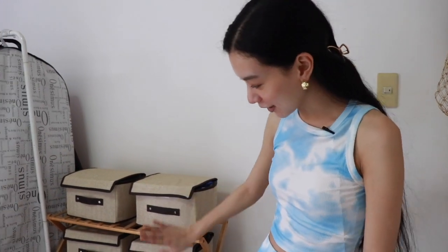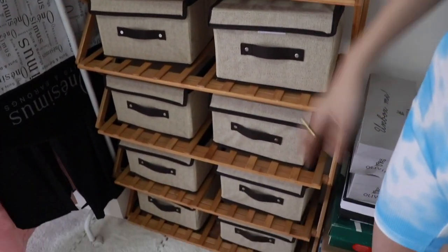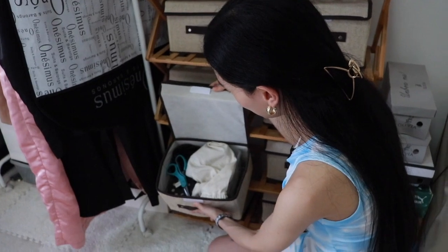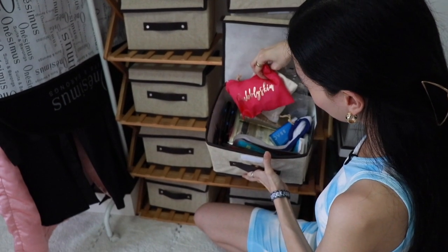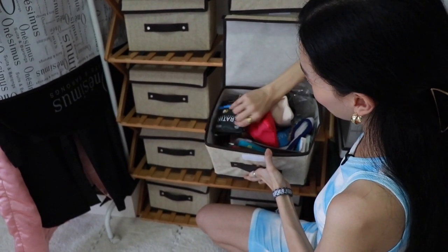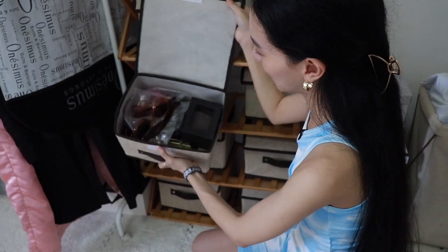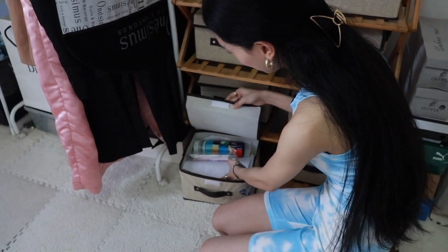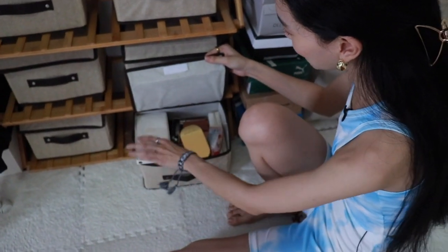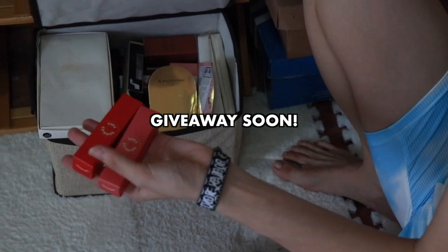I bought this shoe rack for around 800 pesos, and then I bought organizers — I think 100 pesos each. Each compartment has different things: accessories, stuff for making accessories, face masks, contact lenses, hair products I haven't opened yet, sunglasses, other accessories, ballpens, notebooks, watercolors, and my makeup that I haven't been using — there's so much makeup still in boxes!